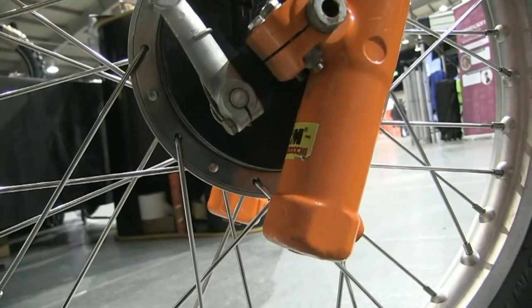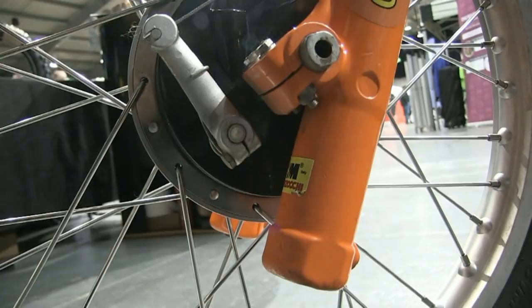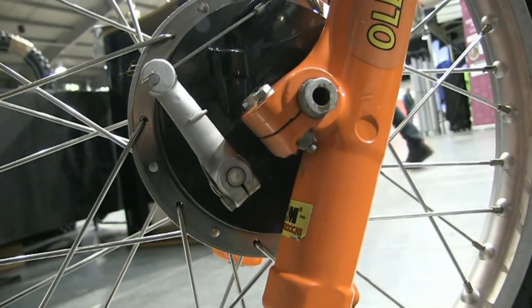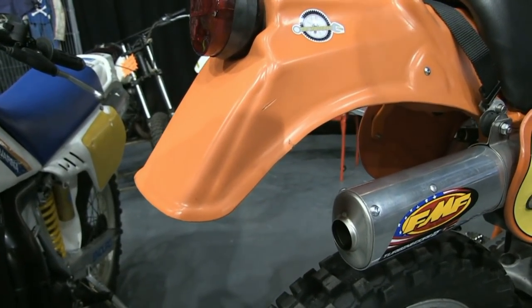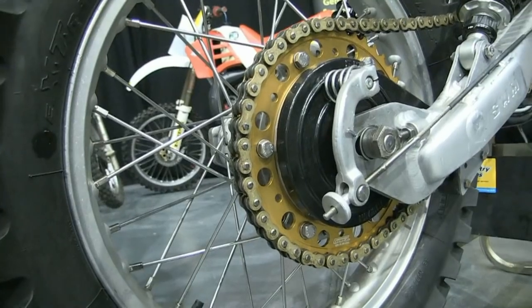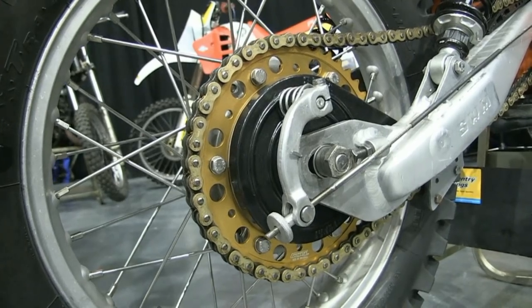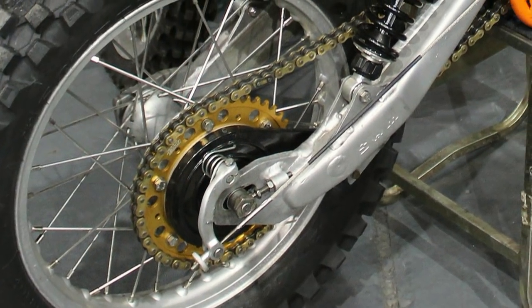Also fitted to these 1981 machines were very heavy-duty Marzocchi front forks, and a very high-quality FMF tailpipe. If my memory serves me correctly, these SWMs came originally with a set of Corticosa rear shocks fitted, which were only really good enough to hold the rear of the bike up while it was sitting in the showroom.